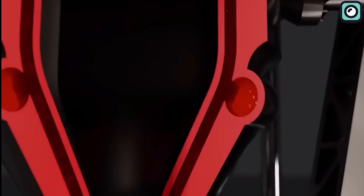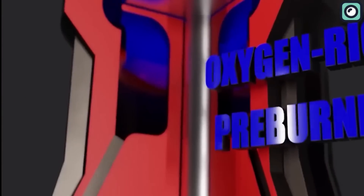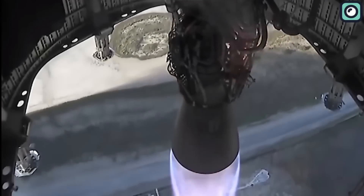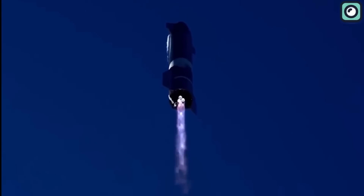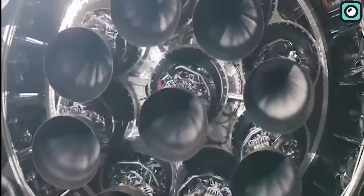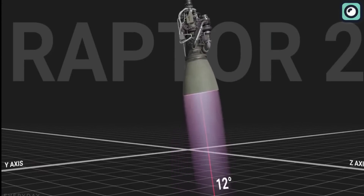This might not seem like a big number, but in the world of rocketry, every little bit of additional thrust matters. This boost is achieved through a combination of design tweaks and material advancements, resulting in an engine capable of producing up to 230 tons of thrust. Yet the Raptor 3 isn't just about raw power.